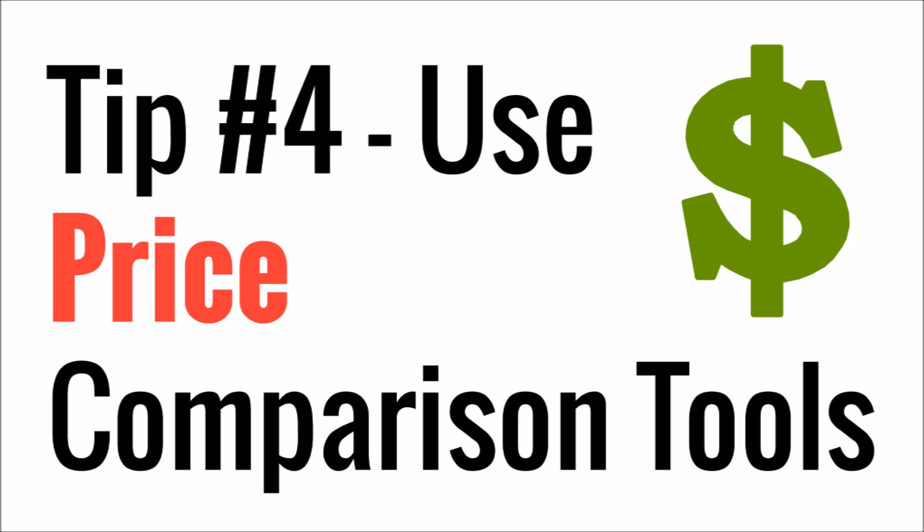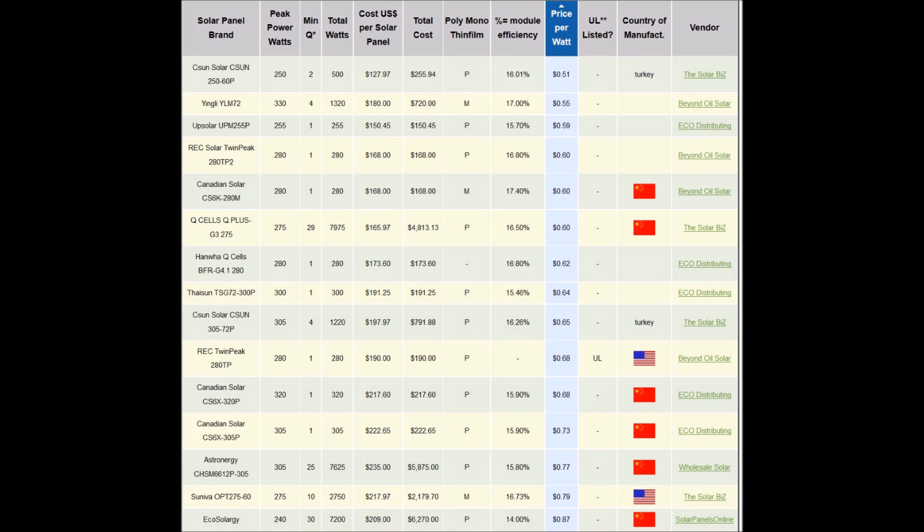Tip number four is kind of obvious, but use price or shopping tools to compare prices. There are a lot of good websites out there where you can see a whole bunch of different prices at once and compare and contrast, or there are tools where you can set yourself price alerts to notify you when a price goes down. That may seem pretty obvious, but if you just have a little bit of patience and take your time, I've seen some incredible deals come across when people buy too much or a company goes out of business and liquidates all their stock.